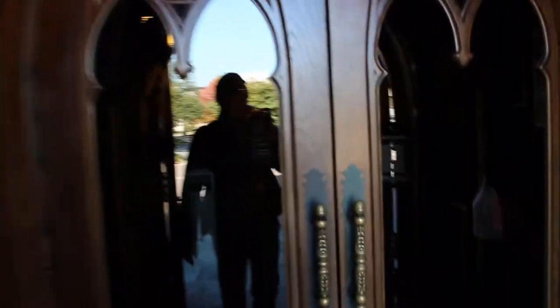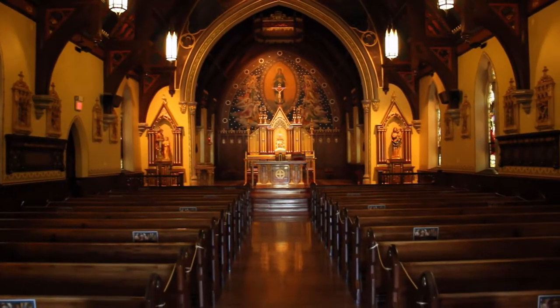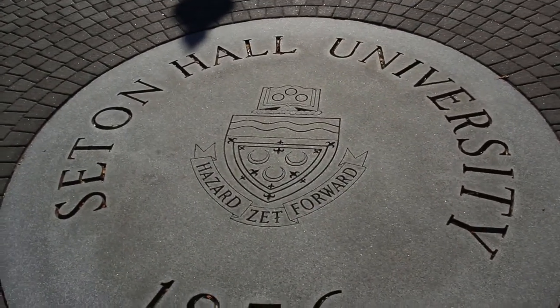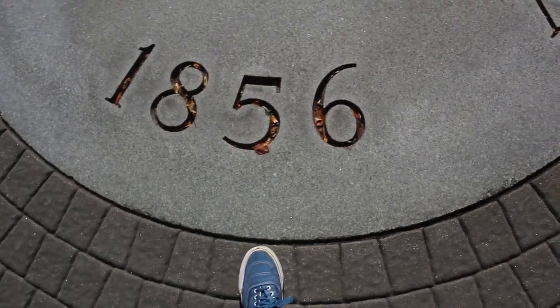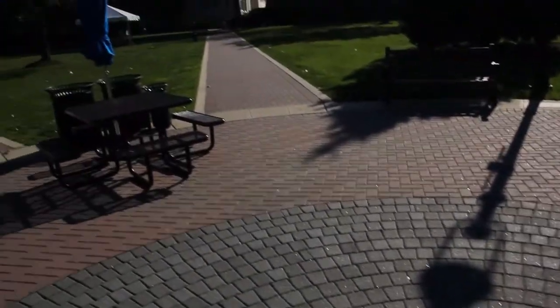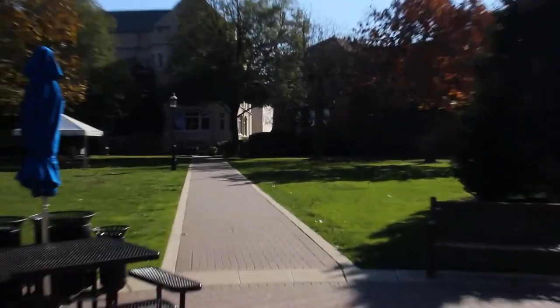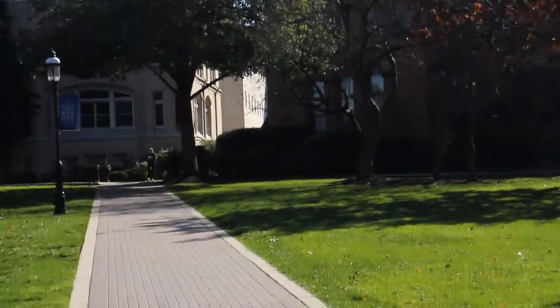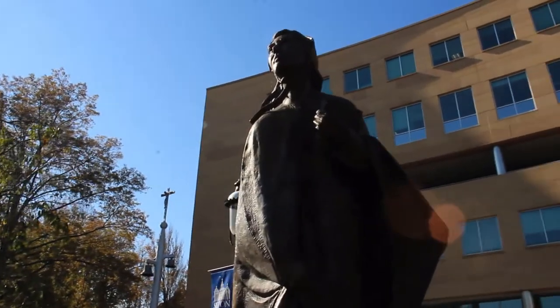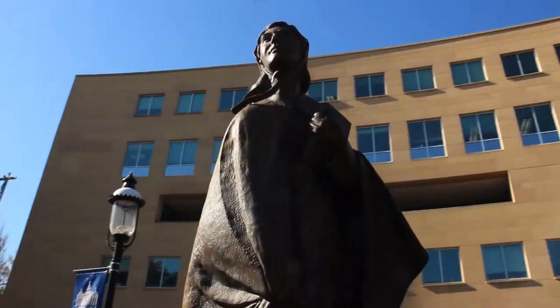This is the university chapel, because it is a Catholic school. You may have heard about the curse of the seal — that you can't step on it, or else you won't graduate within four years. And if you do step on it, you've got to run and touch the pirate statue. This is a statue of Elizabeth Ann Seton, the university's namesake, right in front of the business building.